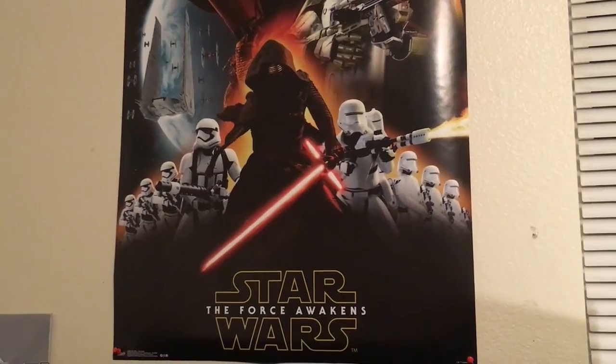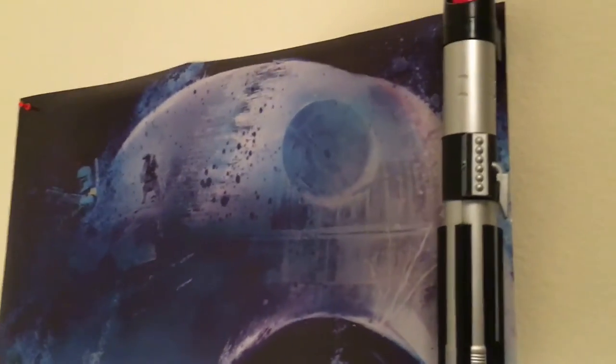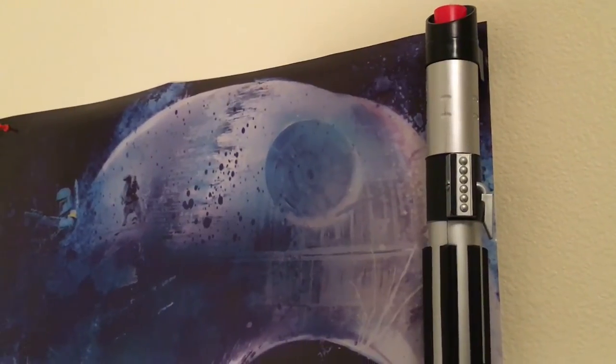To finish up the video, we have some posters in the office — we have another one over here too. I like the old school ones; I think they look better. And then there's a lightsaber randomly right there.